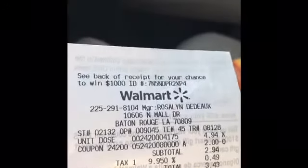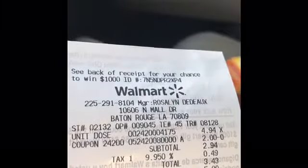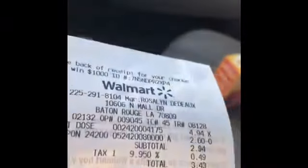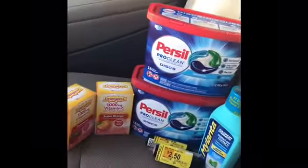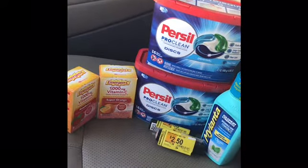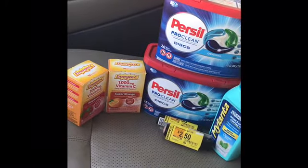And then I did the other purse seal by itself: $4.94, $2.00 off, and $3.43 out of pocket. So this is my little Walmart haul, y'all. If you do have manufactured coupons, just make sure you check out the clearance.